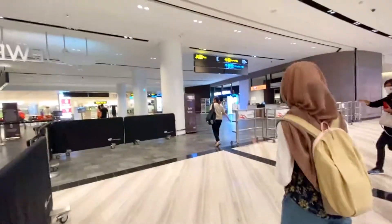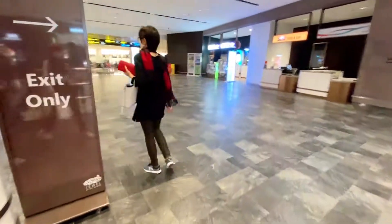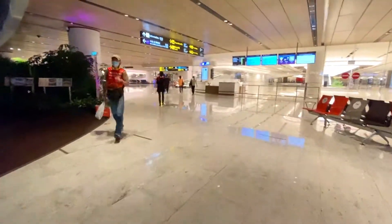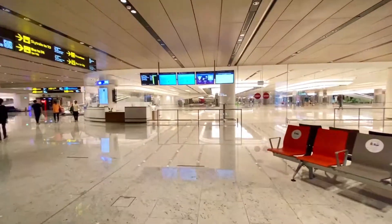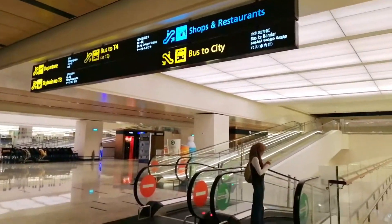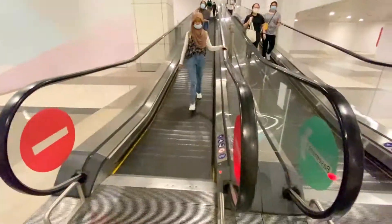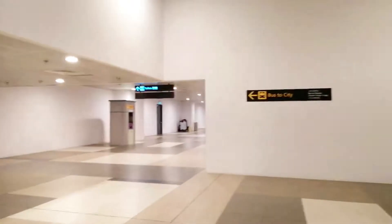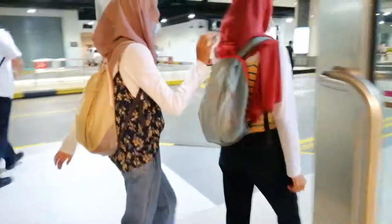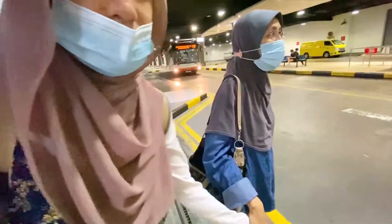Are you impressed with Jewel now? Let us know which part of Jewel is your favourite. You can see the departure hall here — it's certainly a great place to spend time if you have a long layover at Changi, or you can visit it as a day trip. We're going to take the bus home and show you where the bus stop is. If this is your first time on our channel, please subscribe. Thank you so much — see you next time!